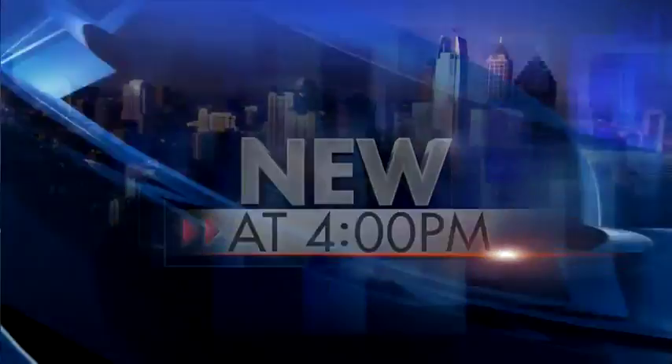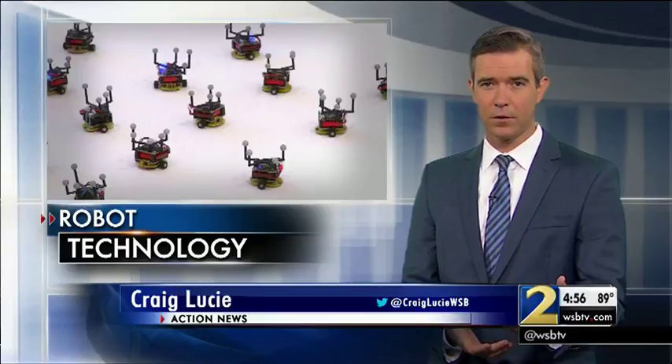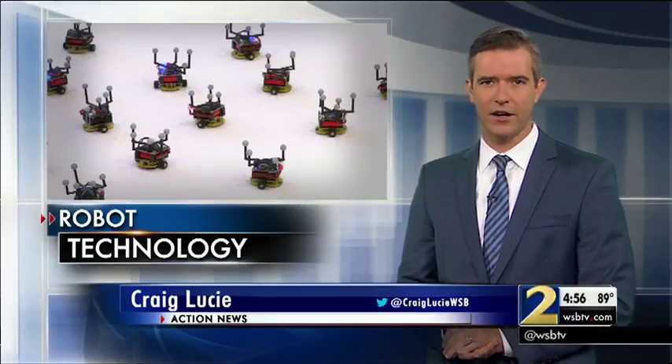Georgia Tech is revealing a first-of-its-kind robotics lab where, if you have a program, you can control them. It's called the Robotarium, and I went there today to find out how this technology can be used to improve traffic and control wildfires.